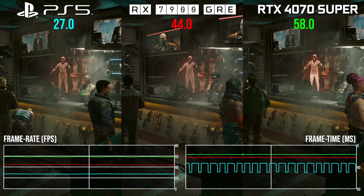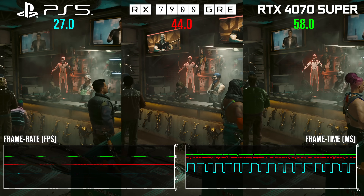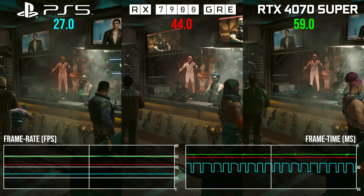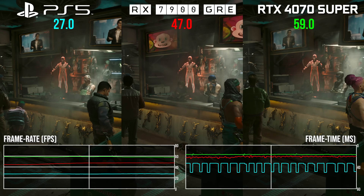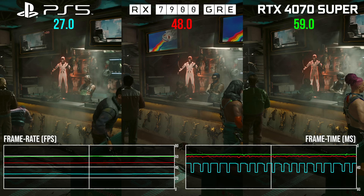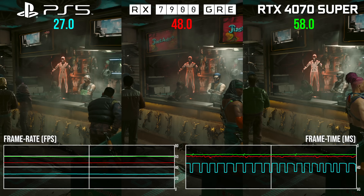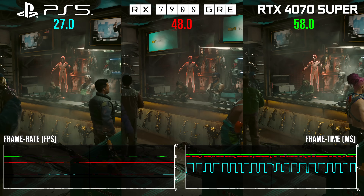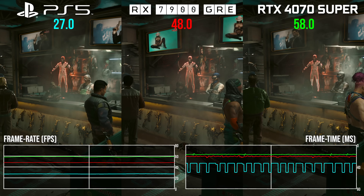Sticking with ray tracing, a performance hotspot in Cyberpunk 2077 Phantom Liberty sees the PS5 fall beneath its 30fps target — it doesn't happen often, but it's there. Cyberpunk on console is a mixture of low, medium and high settings with RT local shadows enabled. Here the GRE offers 77% more performance than the console, rising to an even more impressive 2.21x performance multiplier on the 4070 Super — that's 24% ahead of the GRE.